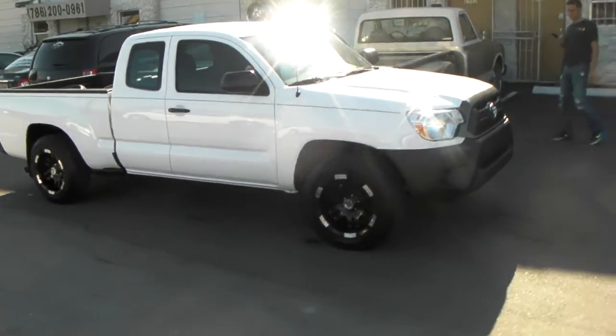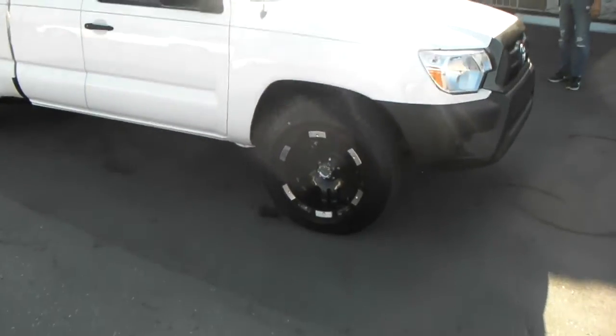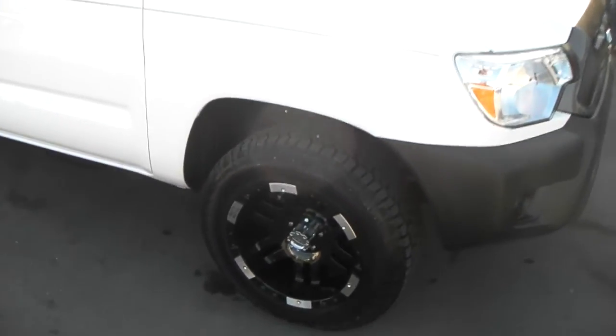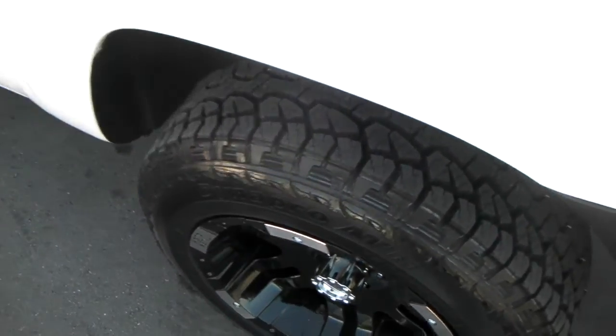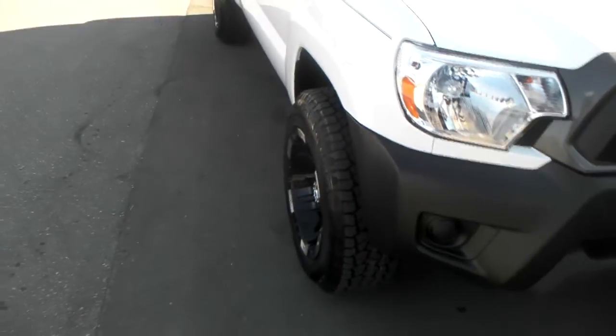There's a slight touching with a 235/65/17 — probably a zero offset on a 17x8 would have been the best fit. But we wanted the off-road look, wanted it to stick out, so that's what you get. Got to play sometimes.